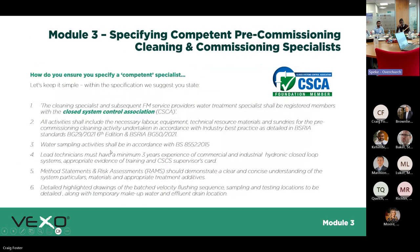Module Three — specifying competent pre-commissioning clean and commissioning specialists: when specifying a cleaning specialist, you want them to be a CSA member. You can go to the CSA website and get the list of companies that have been approved by the CSA.